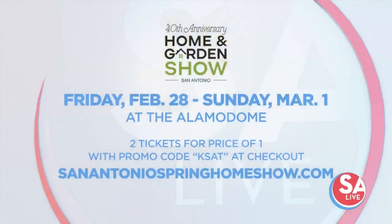The Home and Garden Show is coming up this weekend at the Alamo Dome — Friday, February 28th through Sunday, March 1st. Two tickets for the price of one with the promo code KSAT at checkout. SanAntonioSpringHomeShow.com. This is delicious, and yes, it does have a little bit of a kick to it.